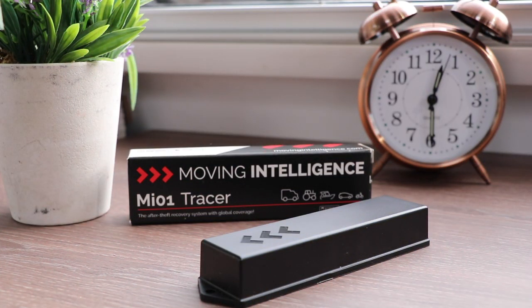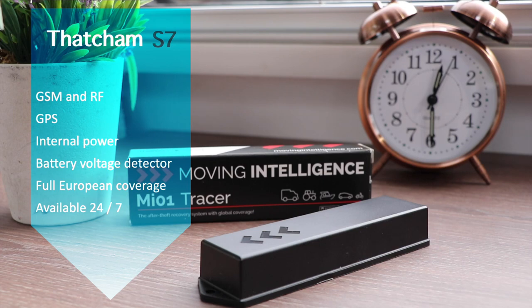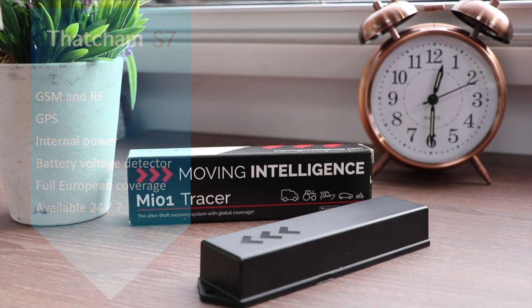All trackers in the UK will mention their Thatcham category. Category S7 covers the vast majority of trackers installed in leisure vehicles, meaning the device must meet certain criteria for accuracy, features, and performance. Thatcham S7 requires GSM and RF communication, onboard GPS, an internal battery, reporting if the battery is disconnected, full European coverage, and 24/7 availability. The MI-01 is certified as a Thatcham Category S7 device, which means you could be entitled to a discount on your caravan or motorhome insurance — contact your insurer for details.